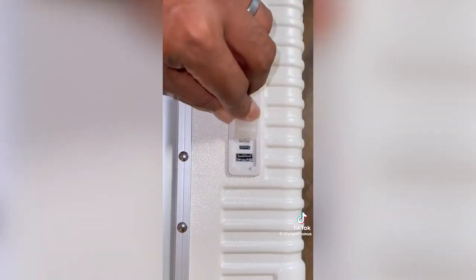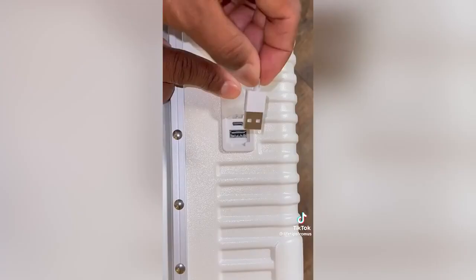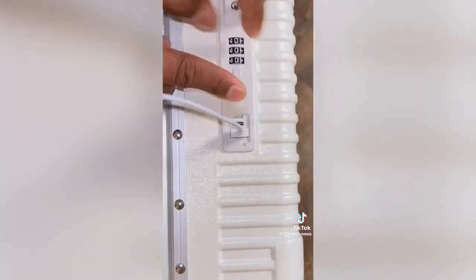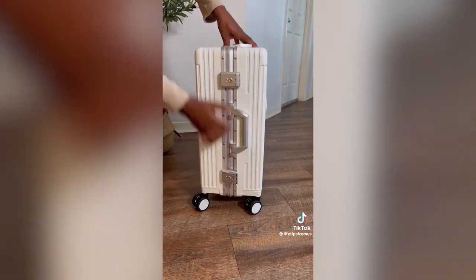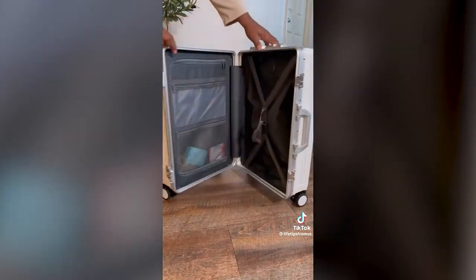It has a built-in USB and USB-C port that allows you to connect a power bank inside so you can charge your belongings without having to open it. And there's a handle on top, on the side, and a larger compartment secured by two combination locks to keep all of your items safe and protected.